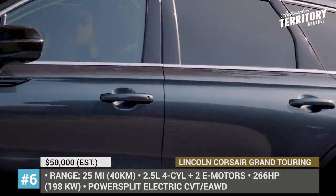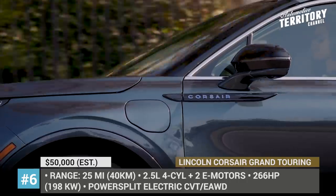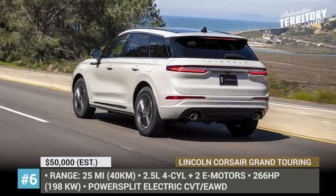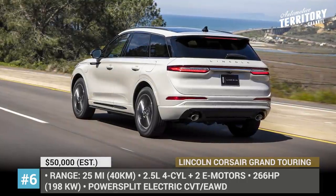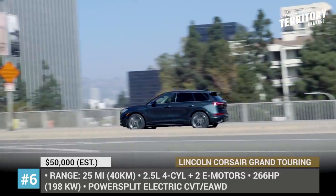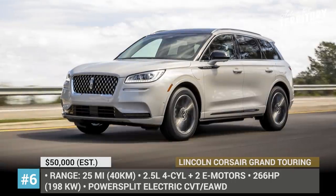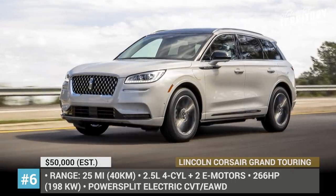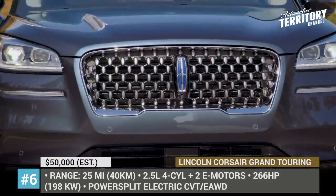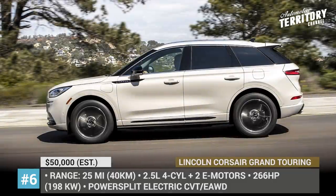Together, the system delivers 266 horsepower to all four wheels, while on electricity alone the Corsair Grand Touring is claimed to cover up to 25 miles of range. To stand out from lower-level trims, the plug-in adds unique blue badging on the grille and exclusive 20-inch wheels. Other standard goodies include Lincoln Co-Pilot 360 active safety features, remote start and locking, and leather upholstery.